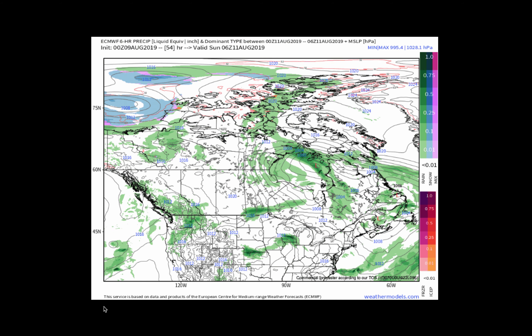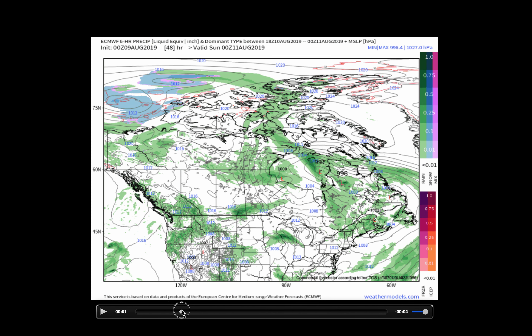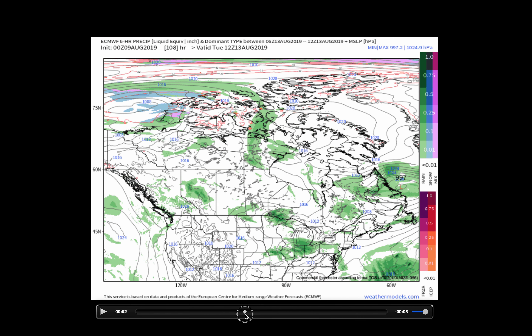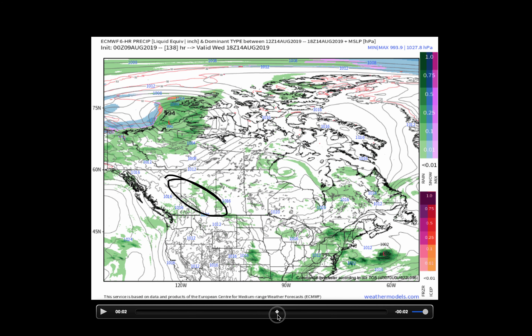So we look at the precipitation forecast that accompanies all of this. Starting off on Friday, seeing some of this light rain make its way through the area. Perhaps some storms flaring up across the south as we get into Friday evening, Friday night, into Saturday morning. Heading into Sunday now, seeing that next wave make its way through — another round of showers and storms across the southern prairie as we end the weekend, getting into early next week. Keeping rain in the forecast here across the high plains of central Alberta through the early part of next week — Monday, Tuesday, and Wednesday.